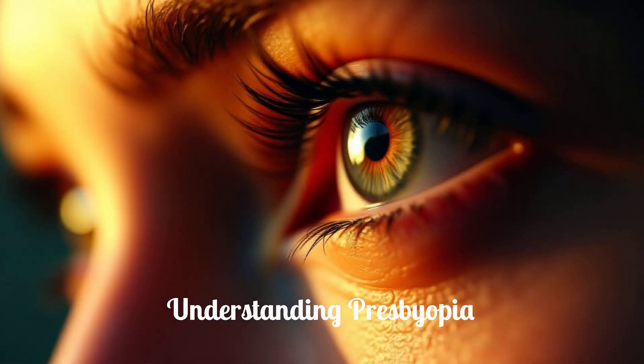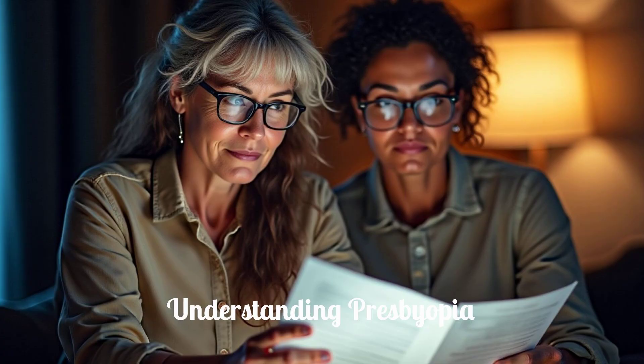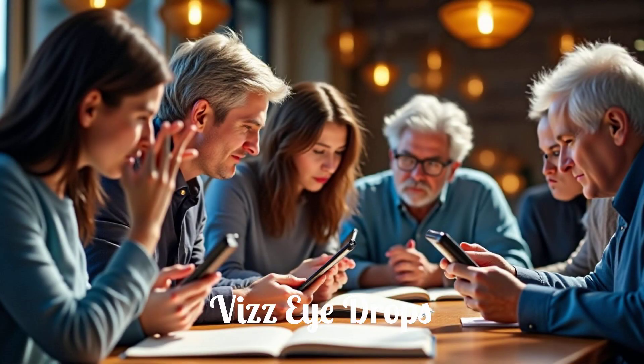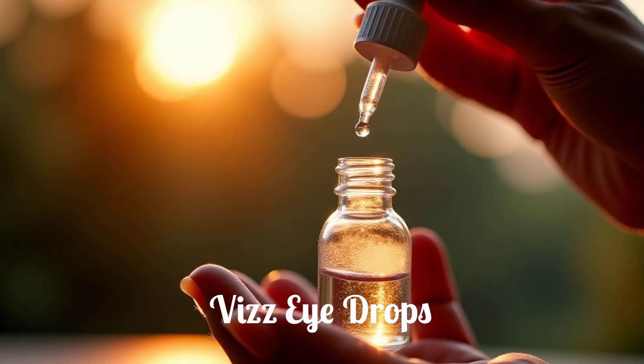Presbyopia is a natural age-related condition where the eye's lens loses its flexibility, making it difficult to focus on close-up objects. It typically begins in your 40s and progresses over time. Many people manage presbyopia with reading glasses, bifocals, or multifocal lenses. However, these solutions can sometimes be inconvenient.